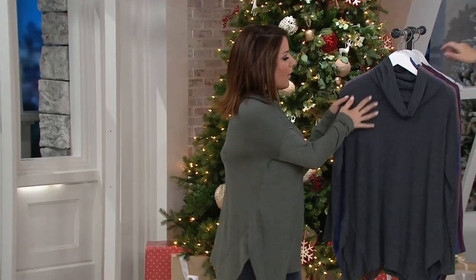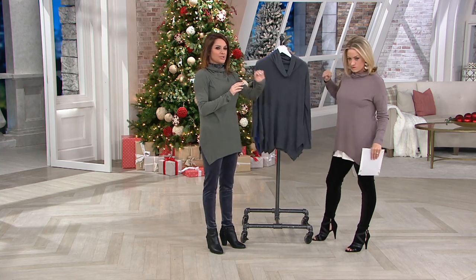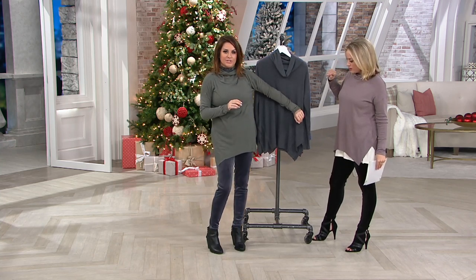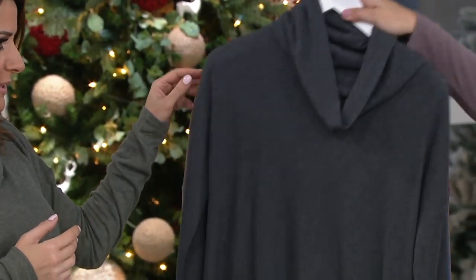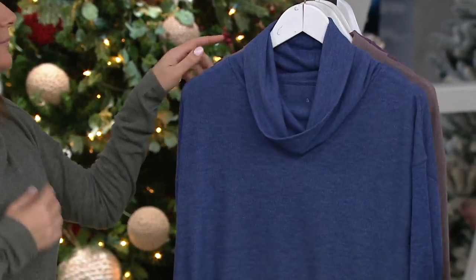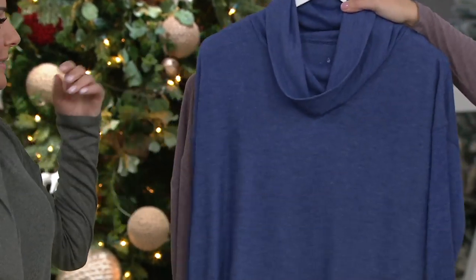Let me take you through the colors. So charcoal — I grabbed the Cypress Green just so you can see the difference. I love that this palette is very muted. I'm in the Cypress Green, that's the charcoal. Heathered, soft colors — midnight blue. And that's what Taylor has on with the leggings that are coming up.